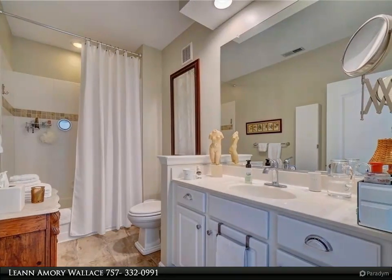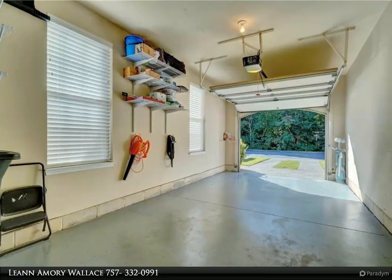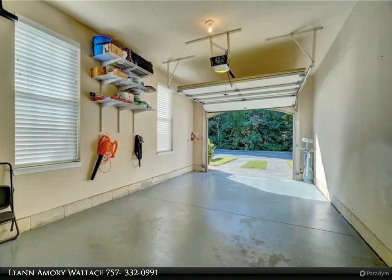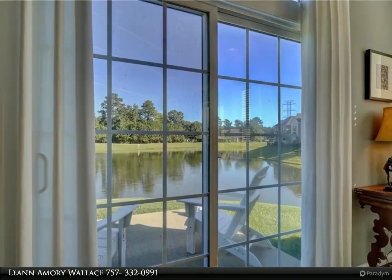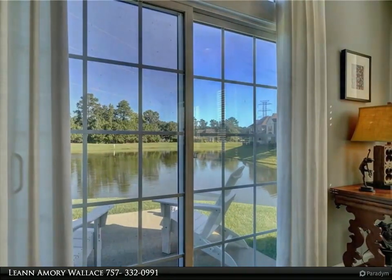One-level living with a complete, top-of-the-line renovation. Custom plantation shutters and blinds throughout, all new high-end LG appliances. The kitchen has been beautifully transformed with glass backsplash tile, Silestone counters, new sink, faucet, disposal, and rack.